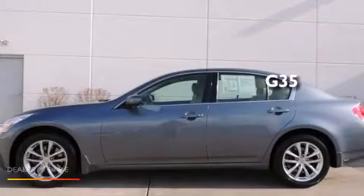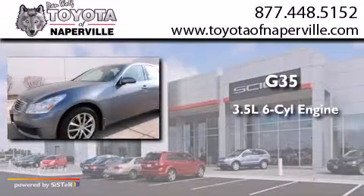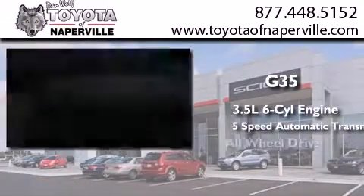This is a 2008 Infiniti G35. It has a 3.5-liter six-cylinder engine, a five-speed automatic transmission, and all-wheel drive.